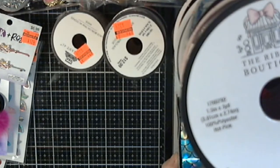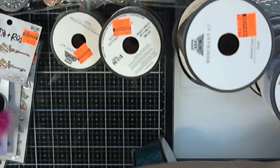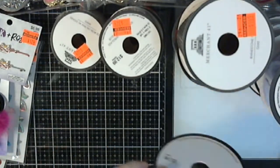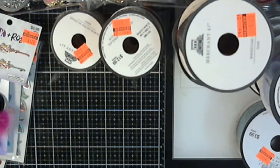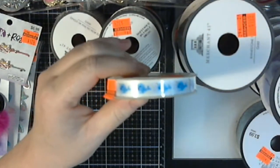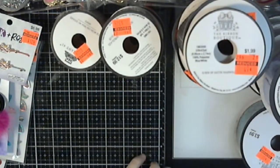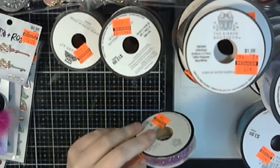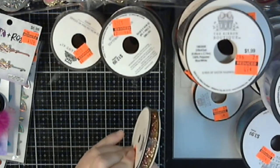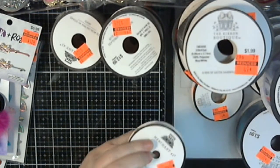I got another one of those teal mermaid tail ribbons. I got this cute little narwhal for 49 cents. Some more thinner purple glitter ribbon for 74 cents. Some ombre gold and copper colored glittery trim for 74 cents.